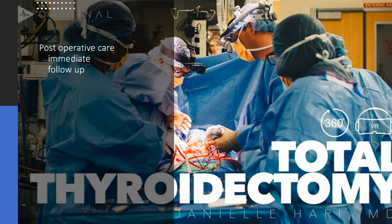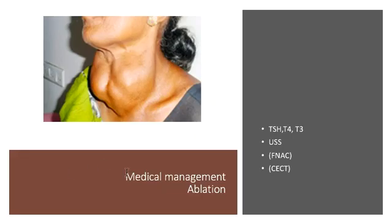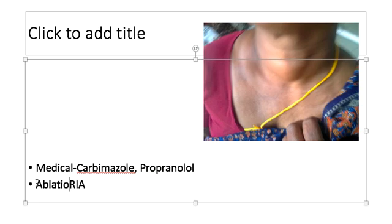In contrast, if you have a patient with a small toxic multinodular goiter, you first confirm with thyroid function tests and a scan. Initial therapy is again medical management with carbimazole and propranolol. Once the patient is euthyroid, you arrange ablation. Because it is a small gland, radio-iodine ablation is appropriate.